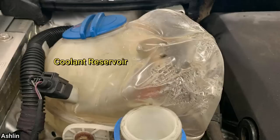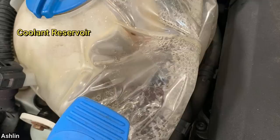This customer came in as their vehicle has been overheating for a while. The technician told the customer they most likely did some damage to the engine, and the customer declined further diagnosis.